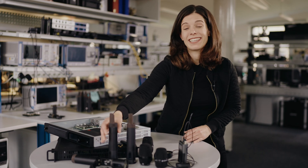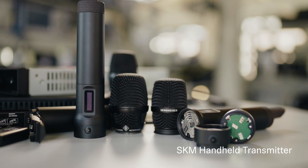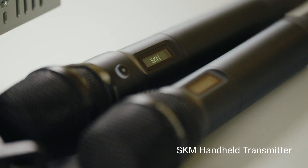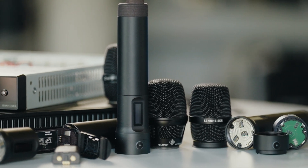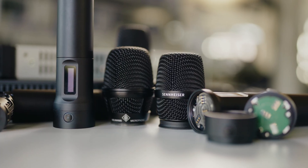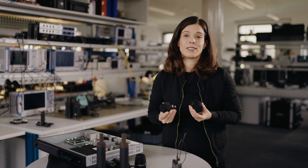First, the highly anticipated SKM handheld transmitter. Like all components of the ecosystem, its bidirectional design allows for full remote control of all parameters. And of course, it's compatible with Sennheiser and Neumann capsules to deliver the best sound quality available.